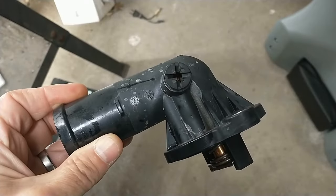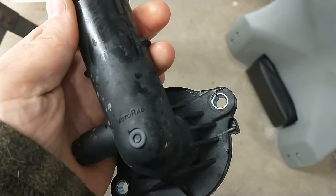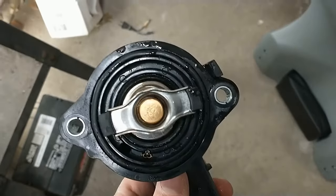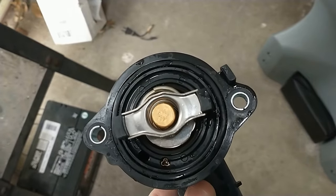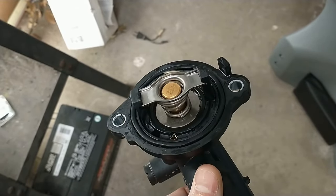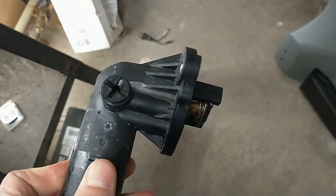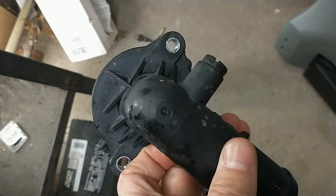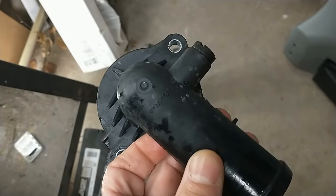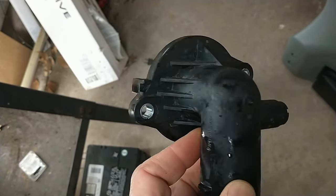Here's the faulty thermostat. Let's take a look at it and see if there's anything obvious. It's a Motorad — not sure that's going to be Mopar-approved — but it says 203 degrees, like the factory spec. That spring kind of looks a little off, doesn't it? Anyway, this one was no good. And it doesn't look like it's only a week old either — that plastic looks a lot more faded than one week old. Supposedly the dealer replaced this one week ago, so be careful and verify what somebody says they've done, because it may have just been lip service.